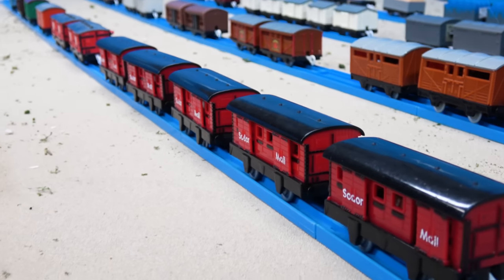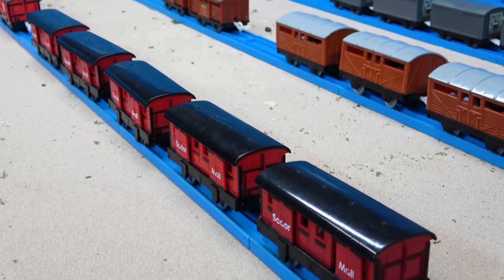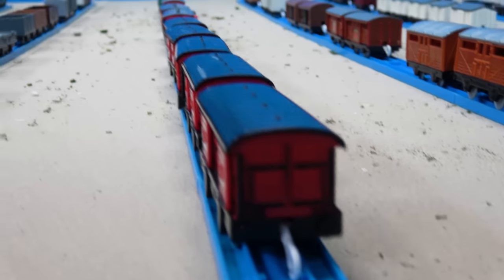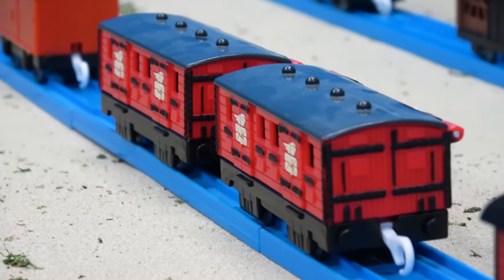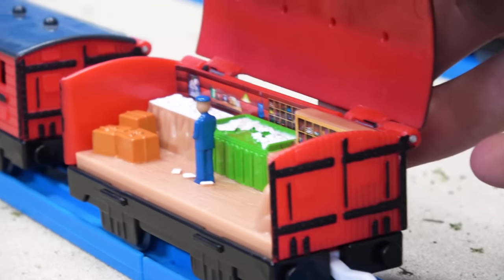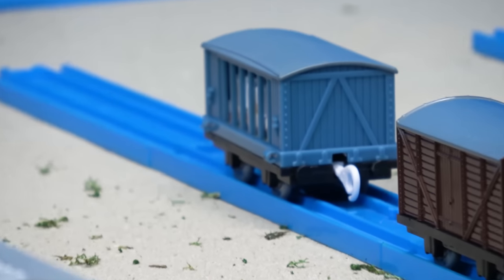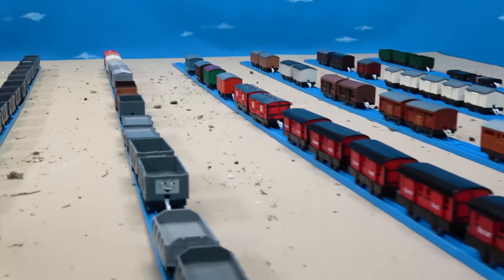Over here we've got five Sodor mail coaches — these are the ones made by Hit Toys, my favorite style. They only came in a trucks and track pack, one per pack, so I had to do some collecting on eBay to find all of them. They're pretty rare to come by at this point. I've also got two See-Inside mail cars that I painted black stripes on, a red van, a green one, a custom brown van, and a chicken coupe car back there.